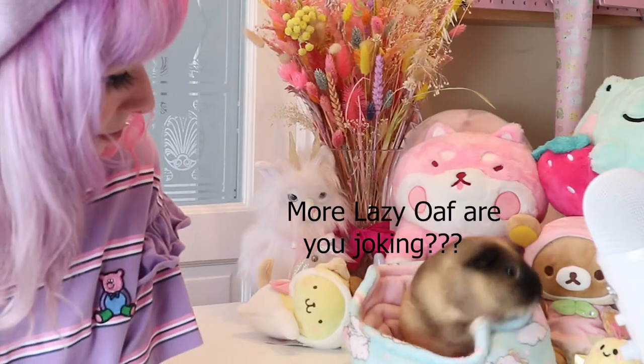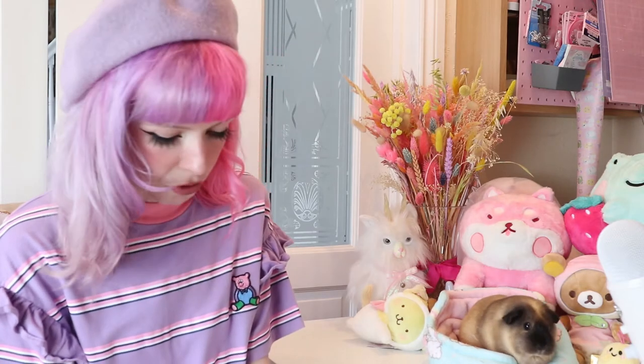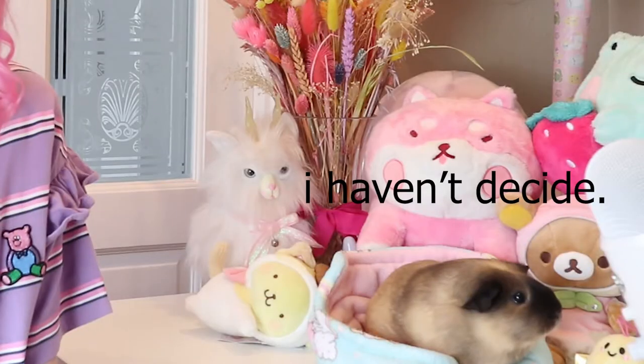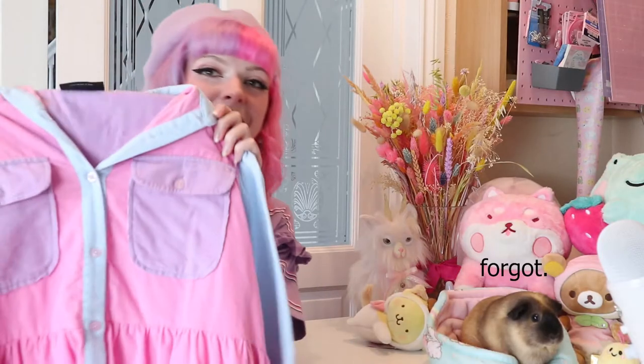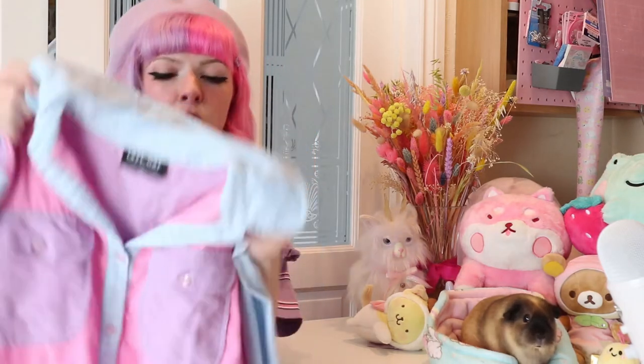The other thing I got was another Lazy Oaf sack dress - a pastel color block one. I saw this ages ago on Pixie Lott and I thought oh my god it's so cute. I feel like the sack dresses are like the most popular and hardest to find Lazy Oaf items.